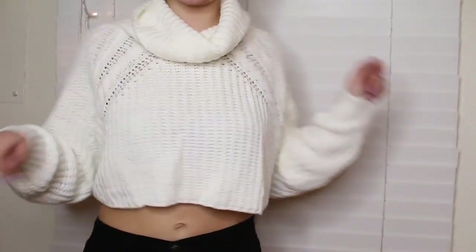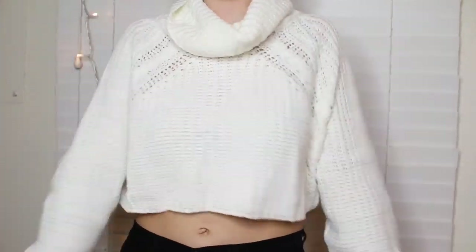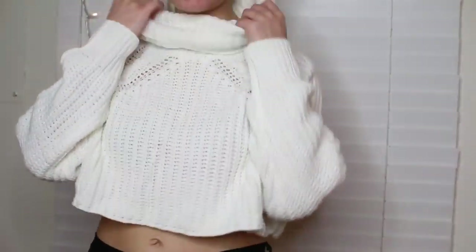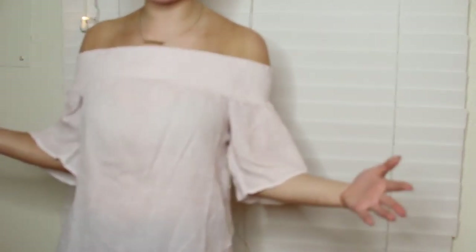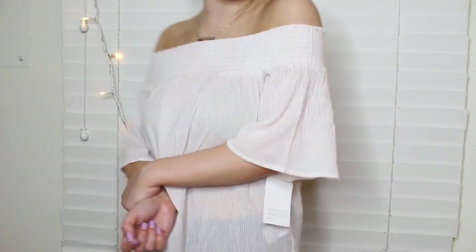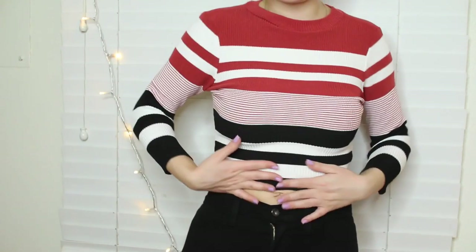Also from Fashion Nova, we have this cropped turtleneck. I have so many turtlenecks, but I like this one because it's a little bit more flowy and baggy, but it's cropped. It's super comfortable. Also from Fashion Nova, we have this top — I love off-the-shoulder tops, I think they're super flattering. I really like this — it's like a light pink and white striped top. I think I could wear it with some white shorts and some gladiator sandals.